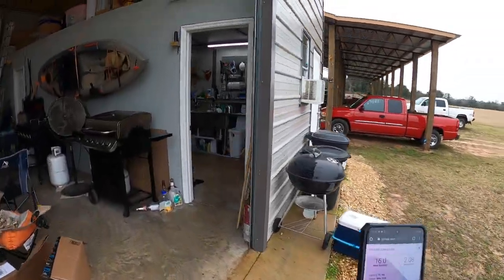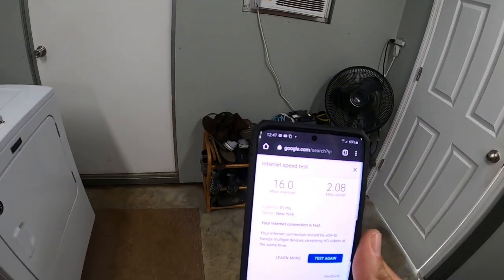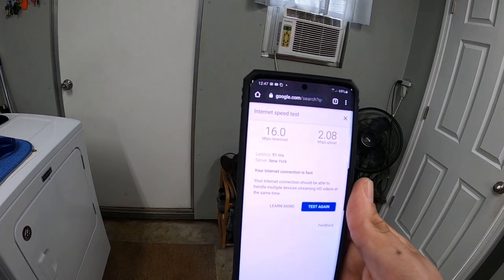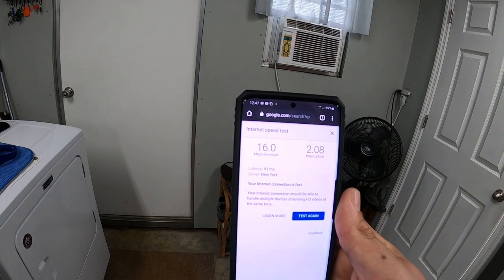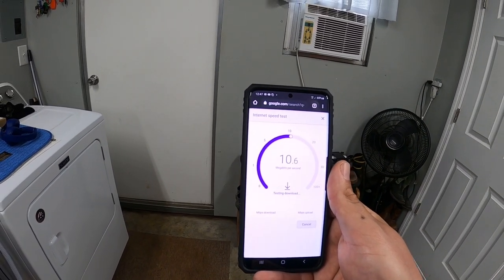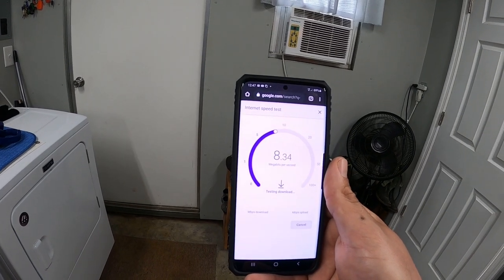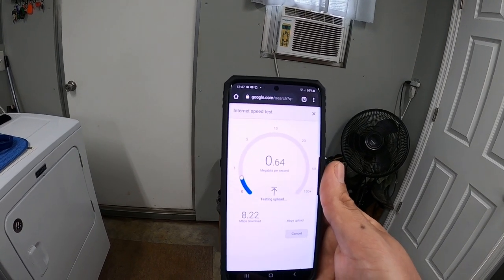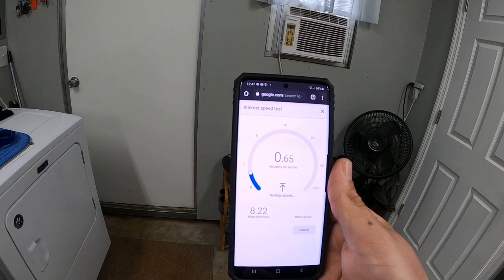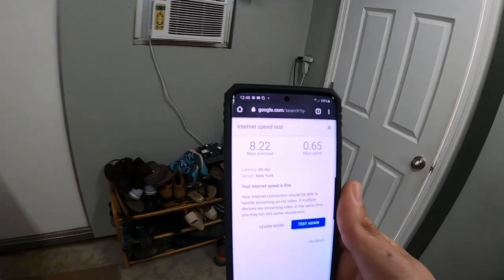Now let's test inside this room completely surrounded by metal — this is our processing room with the sink. Typically I have no service in here; it just dropped down to two bars. Usually we always drop calls in here and a lot of times it goes completely to no service. Download is still much higher than I'm used to, but it's cut almost in half from outside now that we're surrounded by metal walls. Upload: 0.4, 0.5, 0.8 — takes forever. That's why I cannot live stream in this room. So 8 Mbps download, 0.6 Mbps upload. Less than half of what was outside.